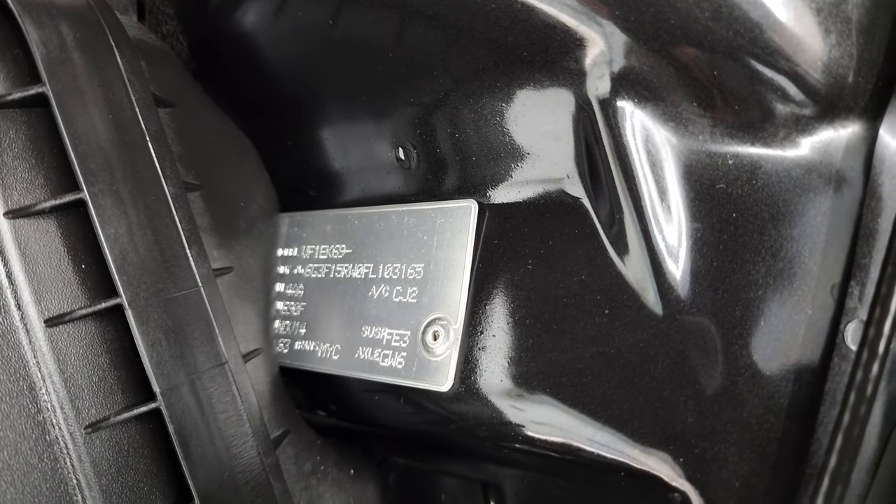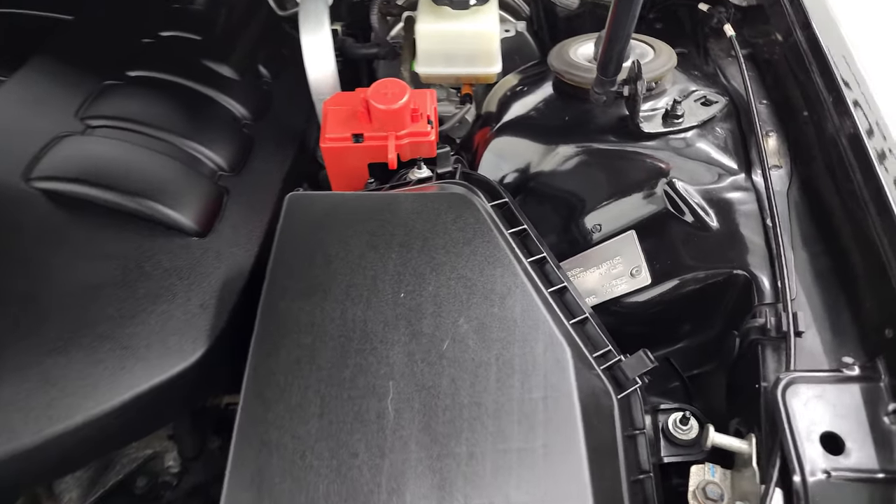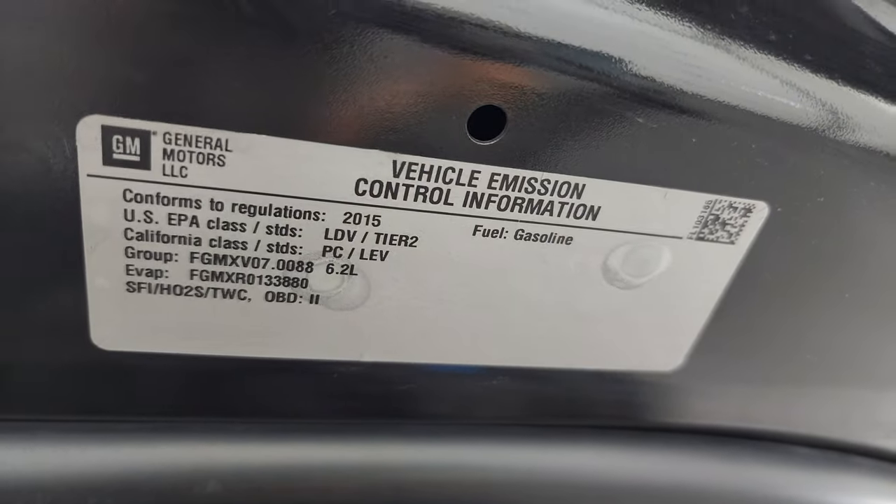There is a badge that comes on here with your VIN, axle, and AC information. There's your emissions sticker as well.